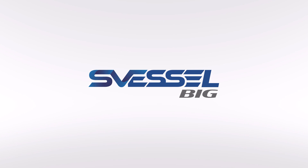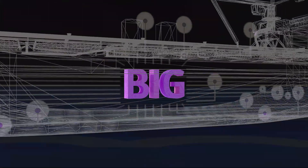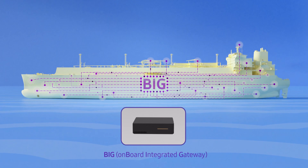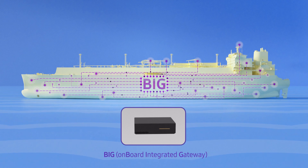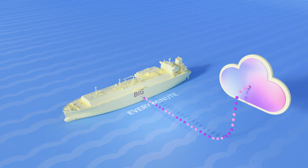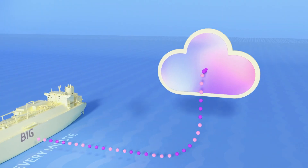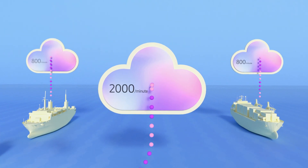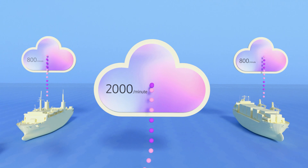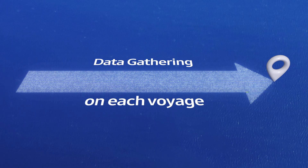Within S Vessel, the data collecting device called BIG automatically gathers all kinds of data on board the ship, instead of the crew. Data from ship navigation equipment is saved onto the cloud once every minute through BIG. The list of data can vary from 800 to 2,000 depending on the type of vessel — you can imagine just how much data handling is completed on each voyage.